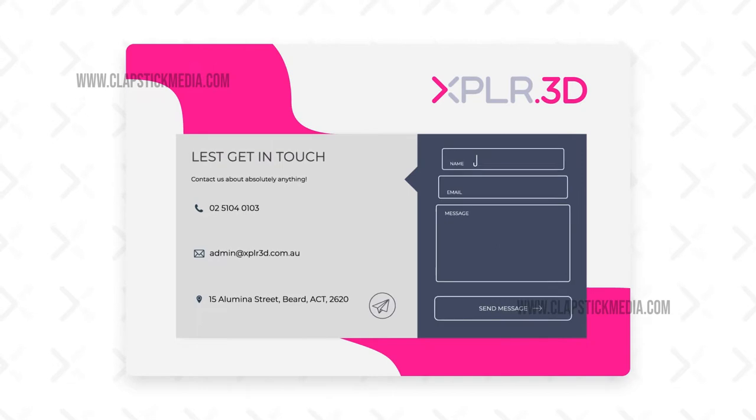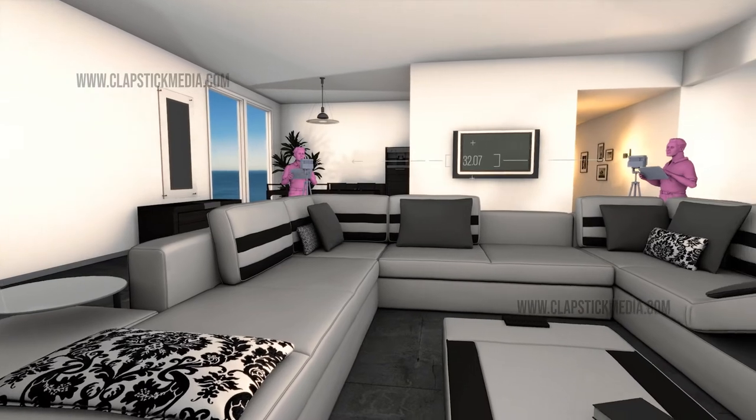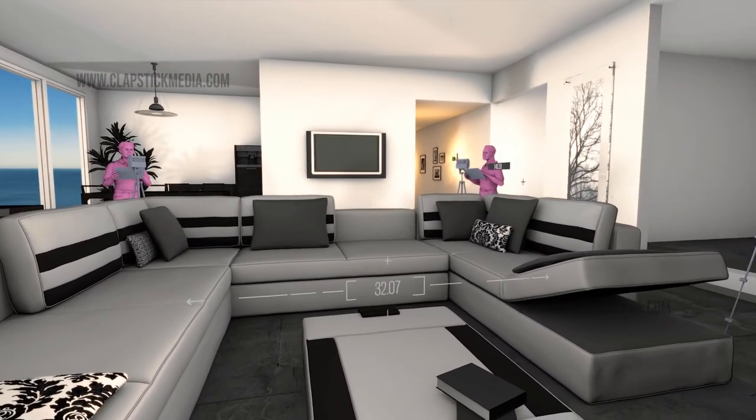Just fill in our scan request form and we will be back in contact. Our expert team will visit your premises with specialised equipment to capture your space.